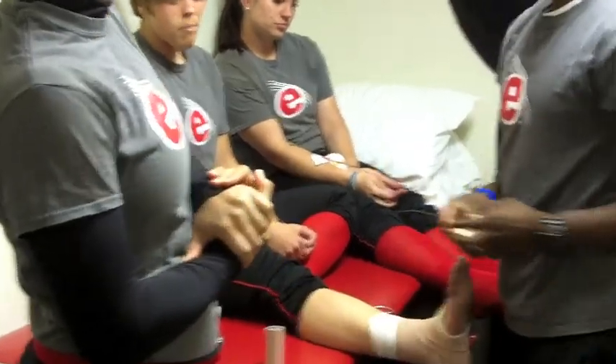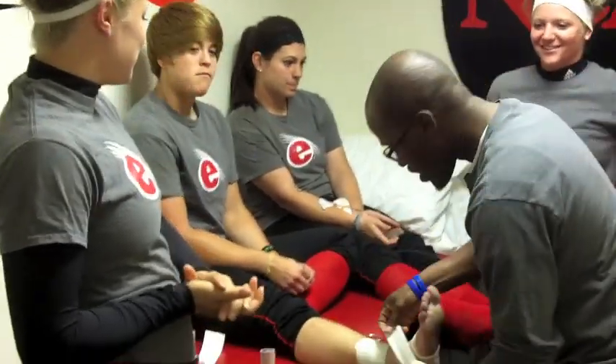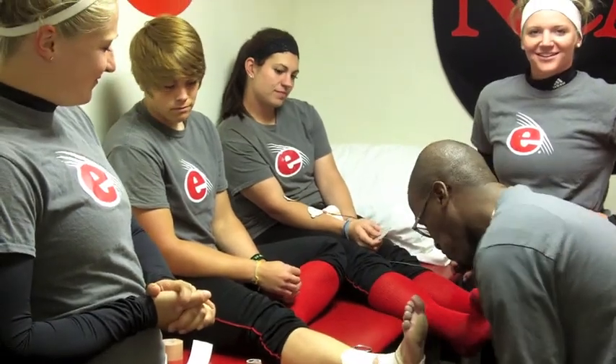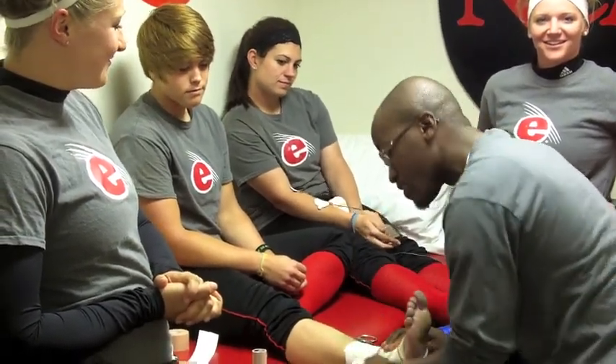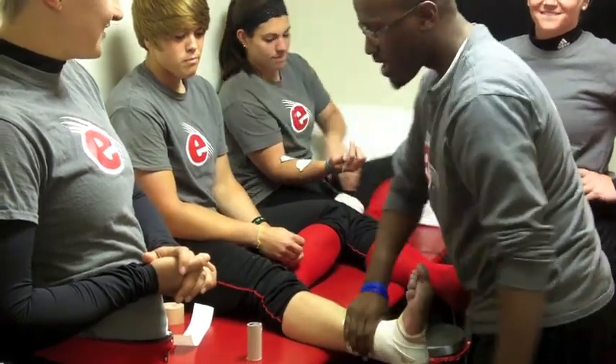We know that you travel with men's soccer in the fall. What's the difference between traveling with us and traveling with the guys? I think the main difference is the nature of the sport — that's probably one of the biggest differences. I think traveling with you guys, we do a little more social fun stuff. I still enjoy traveling with men's soccer but it's a different vibe, definitely a different vibe.